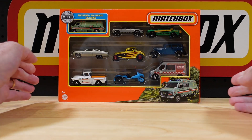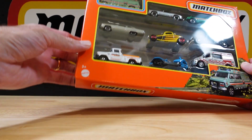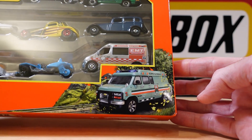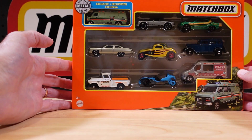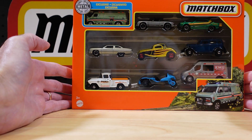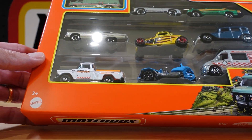Hello everyone, welcome to Building the Ultimate Matchbox Car Collection. My name is Tyrone and I've got some new stuff to show you. This is the exclusive 9-pack with the Chevy van. I'm a bit miffed on this one because I thought this was the National Parks — it appears not to be. Similar, but not National Parks. I'll show you why the confusion in a second.